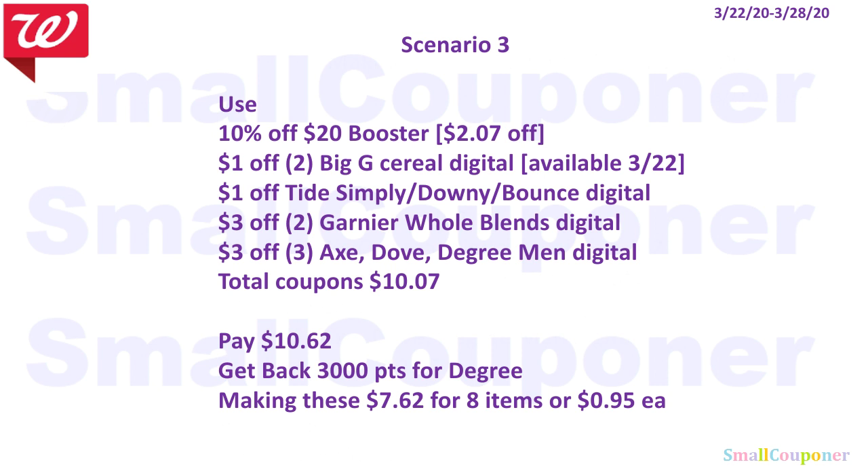You will use the 10% off $20 booster, taking off about $2.07. Then use: $1 off two Big G Cereal Digital (available on the 22nd); $1 off Tide Simply, Downy, or Bounce Digital (also available on the 22nd); $3 off two Garnier blends Digital (available on the 22nd); and $3 off three Axe, Dove, or Degree Men Digital. Total coupons come to $10.07. You'll pay $10.62, get back 3,000 points for the Degree, making these $7.62 for 8 items or $0.95 each.